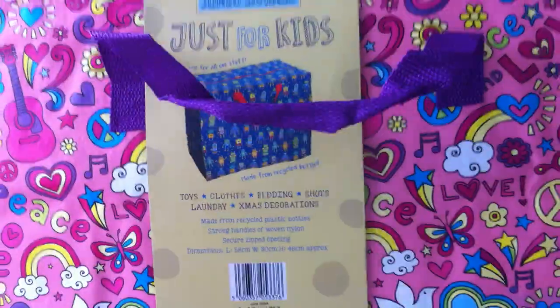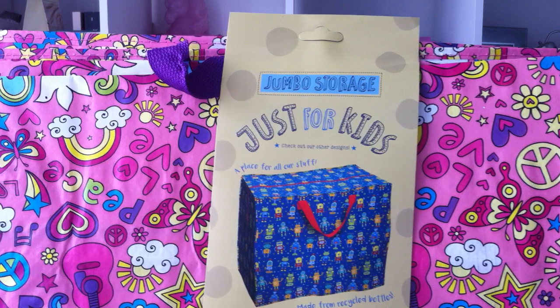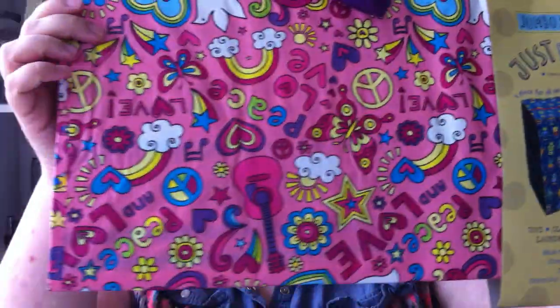All this now is from Home Bargains. We got this little — or rather big — bag right here. We've got the girly version; you can get them with a robot on as well. This is the girly version and it has, like, peace, love, butterflies, rainbows, doves, guitars — all that all over it.